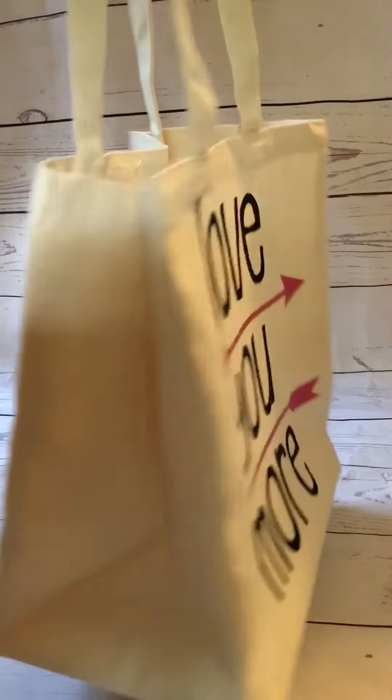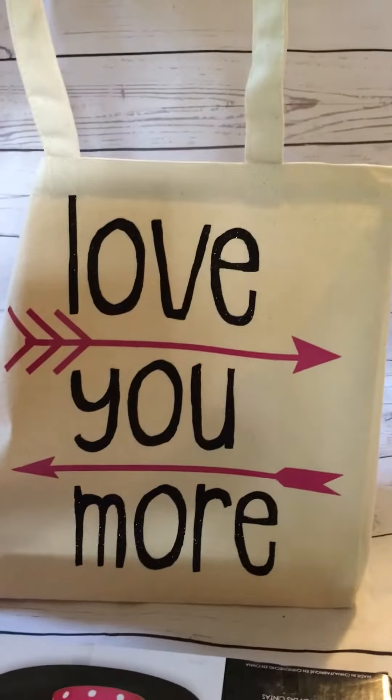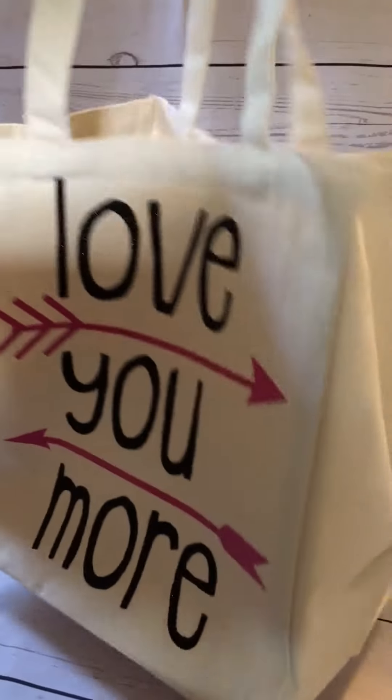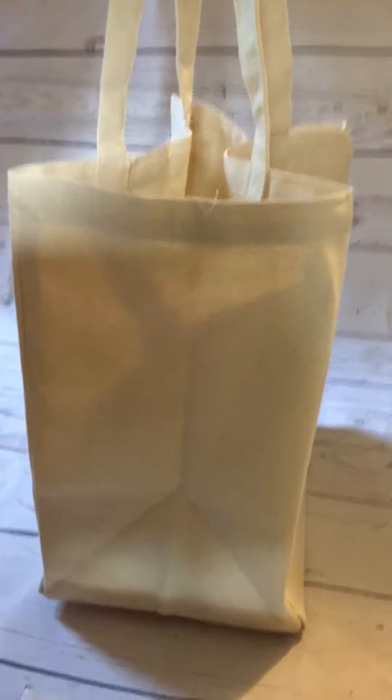Hey ladies, I just wanted to show you one of my totes that I've got going on here. You'll start to see multiple ones show up online — I hope you like them as much as I do. They look kind of small in the picture, so I wanted to show you what size they actually are. They're pretty good size and there's a lot of room inside of them.